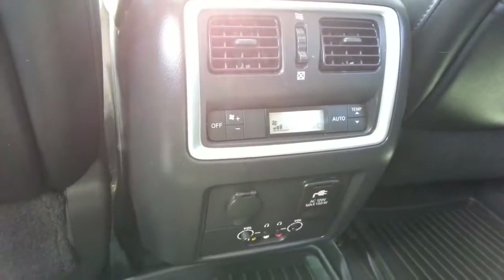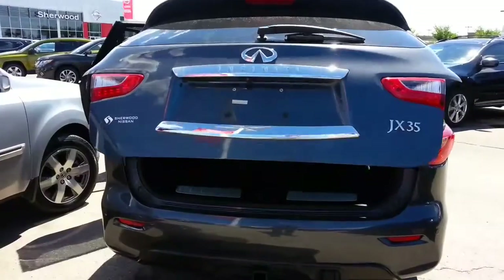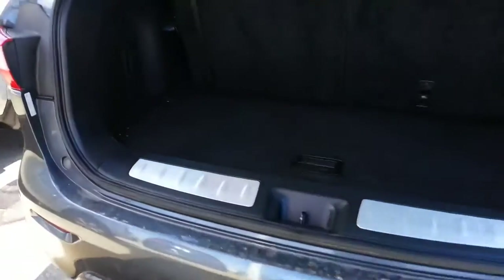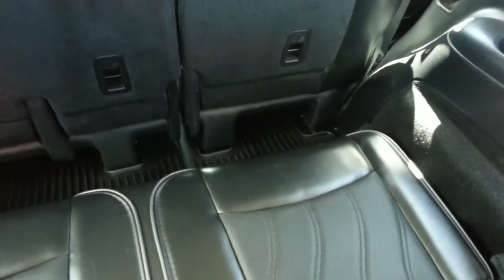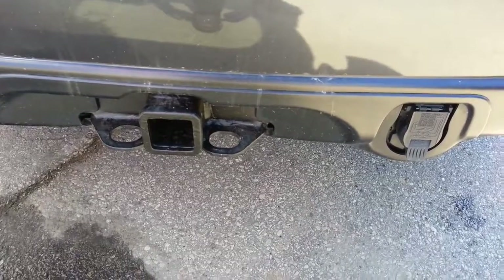Rear independent air, all weather mats, and dual headrest DVDs. Of course, it has the automatic tailgate. Very, very clean in the rear cargo area, and the third row leather is in excellent condition as well. It also comes pre-wired with the full tow system.